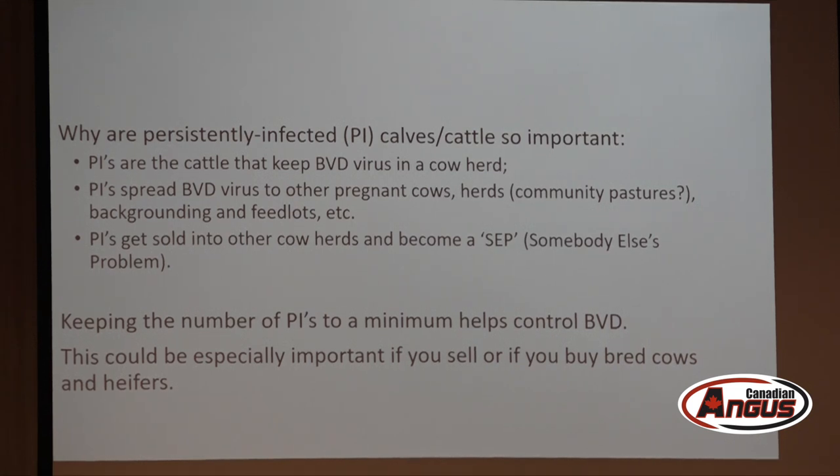Persistently infected calves are important because they maintain BVD virus in the cattle population. Countries eradicate BVD by identifying and removing PI calves — if you do that, you will eradicate BVD because it doesn't arrive on birds or streams, it arrives on cattle. The goal of keeping PI numbers to a minimum doesn't require much change if you're already vaccinating.